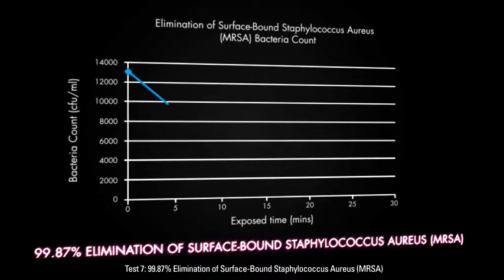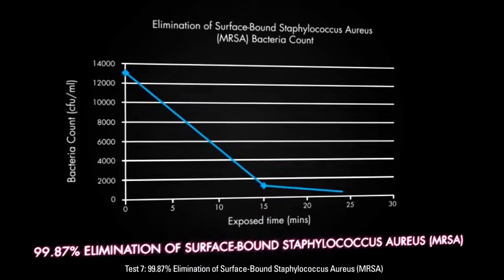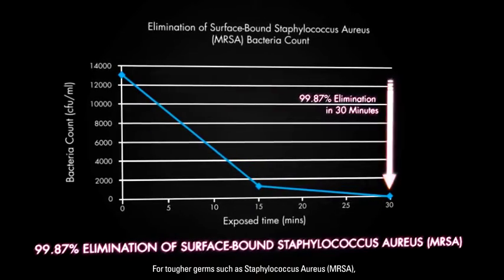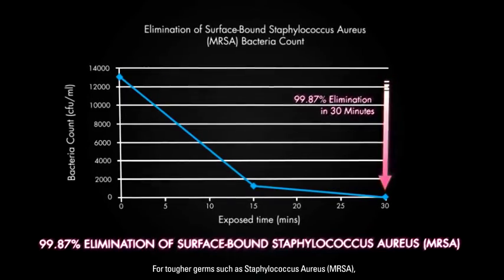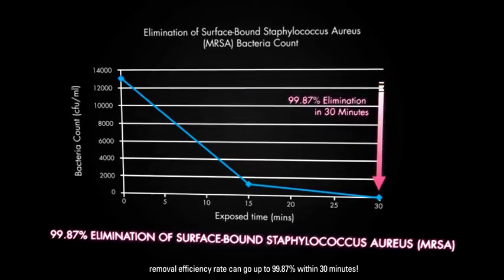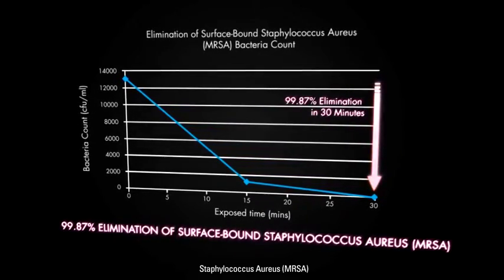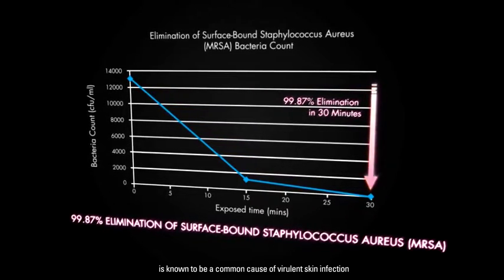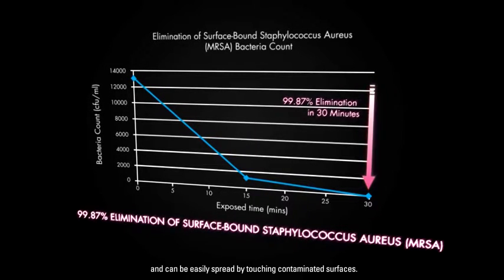Test 7: 99.87% Elimination of Surface Bound Staphylococcus aureus, MRSA. For tougher germs such as Staphylococcus aureus, MRSA, removal efficiency rate can go up to 99.87% within 30 minutes. Staphylococcus aureus, MRSA, is known to be a common cause of virulent skin infection and can be easily spread by touching contaminated surfaces.